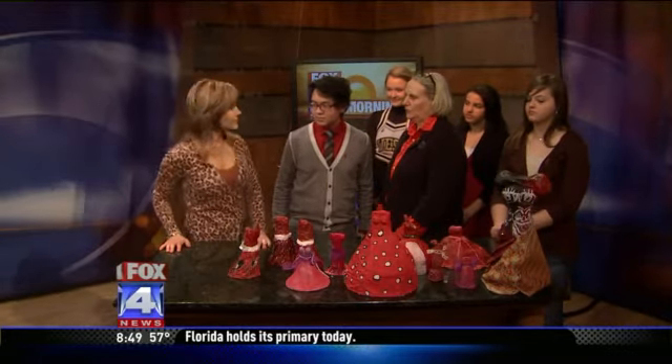Students from two art classes put their skills together for American Heart Month, which starts tomorrow. Art department chair Rosie Reardon.